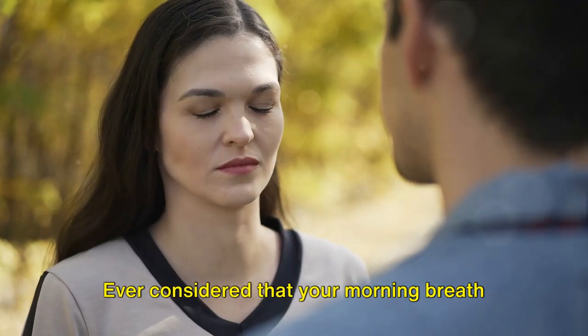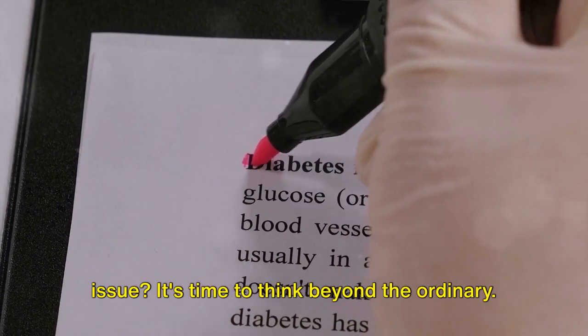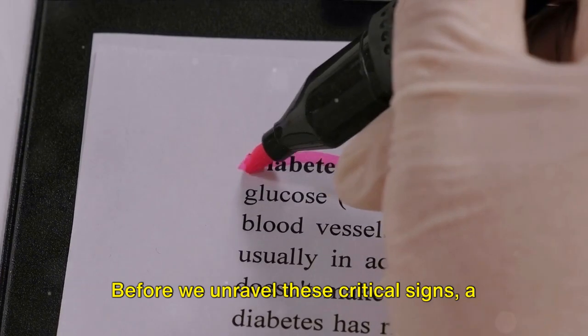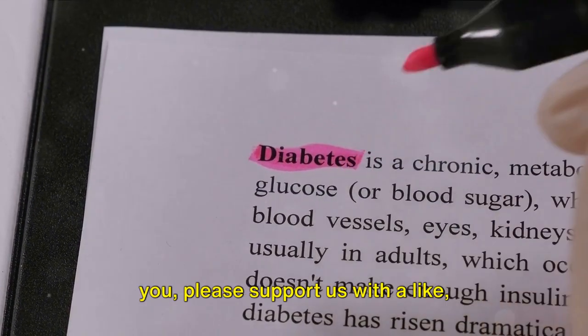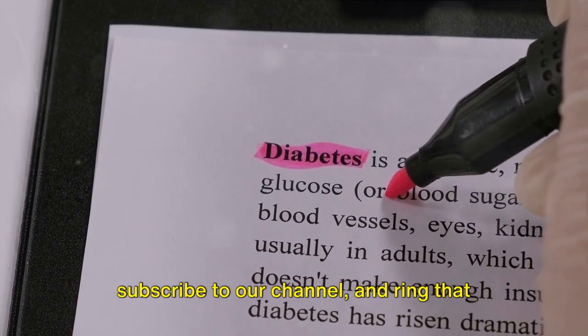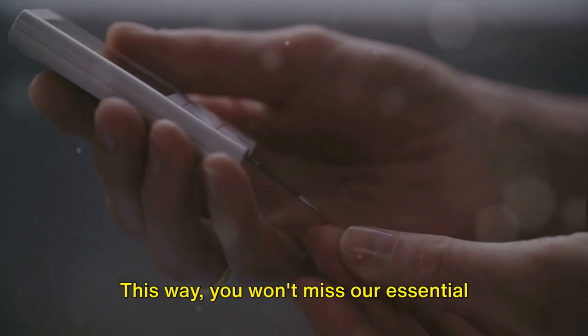Ever considered that your morning breath could be an indicator of a deeper health issue? It's time to think beyond the ordinary. Before we unravel these critical signs, if our content resonates with you, please support us with a like, subscribe to our channel, and ring that notification bell so you won't miss our essential health insights. Now let's dive in.